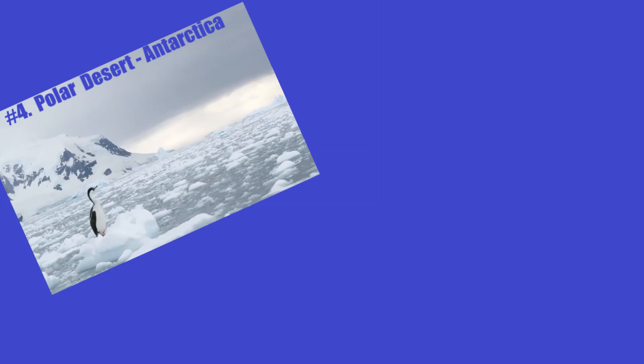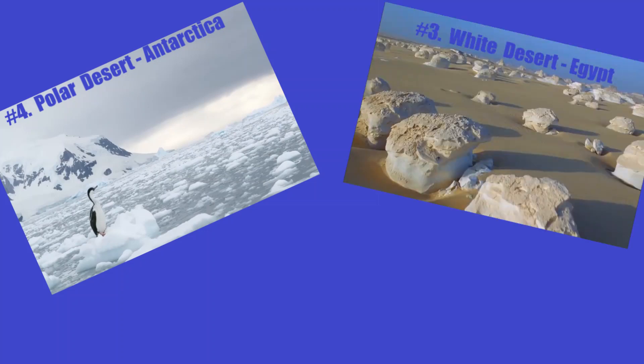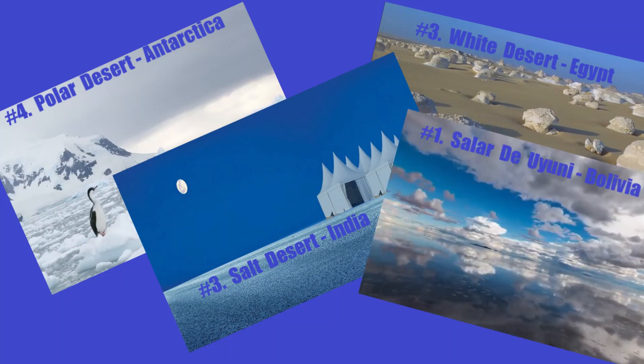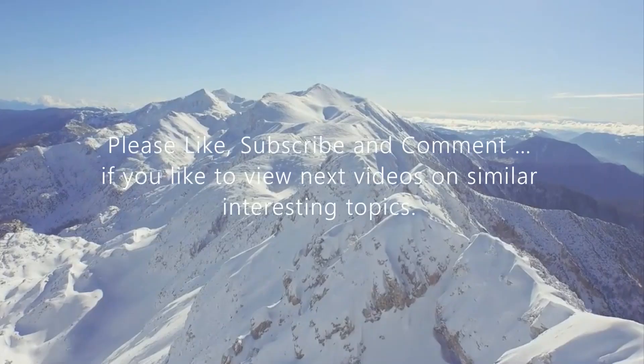Hope you enjoyed the last few minutes watching the first wonder we picked. Be ready to dive into the jaw-dropping images for the next wonder on Earth. Please like, subscribe, and comment if you'd like to see more videos on similar interesting topics.